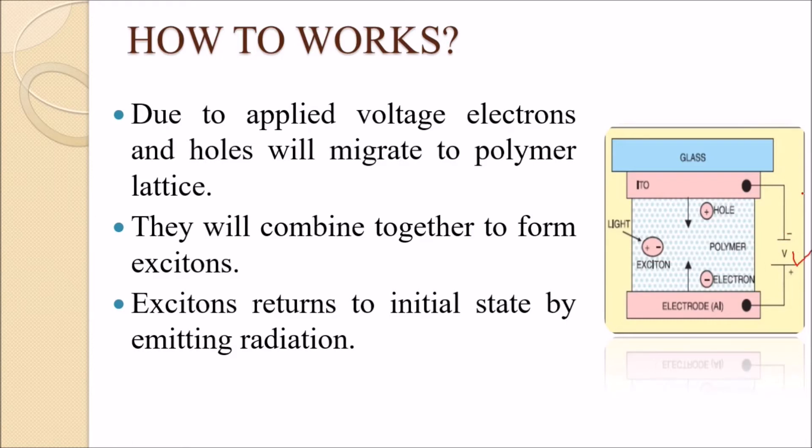When voltage is applied, holes and electrons are injected into the polymer. In the polymer lattice, the holes and electrons combine. When plus and minus charges combine in the lattice, they create excitons. Excitons are the precursor step to light emission.